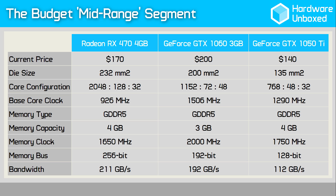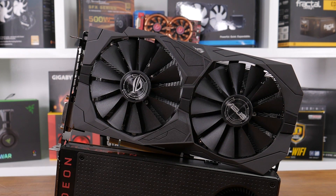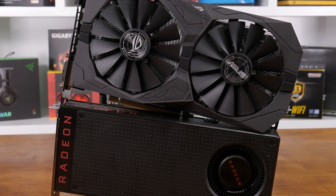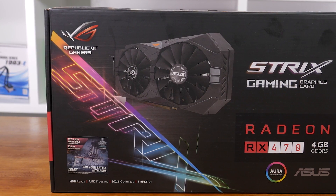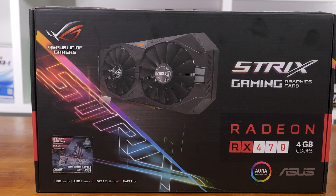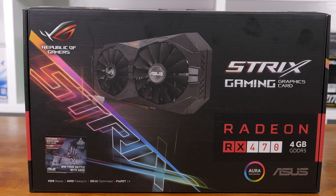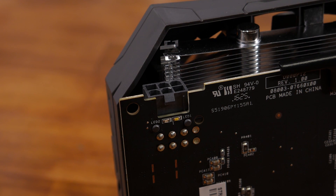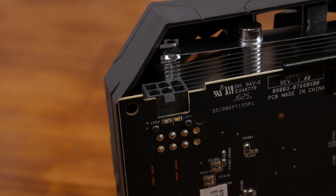Moving on to the budget mid-range segment, we have a rather open-and-shut case. For months now, we've been calling the RX 470 the best value mid-range contender, and with AMD's improved Relive drivers and NVIDIA's unwillingness to drop the GTX 1060 3GB price, it remains the value champ. The RX 470 4GB is just 5% slower than the GTX 1060 3GB while priced 15% lower. Meanwhile, the 1050 Ti gets demolished on cost-per-frame ratios — it's over 30% slower and less than 20% cheaper. And should you buy the 8GB version of the RX 470? Short answer: hell no.